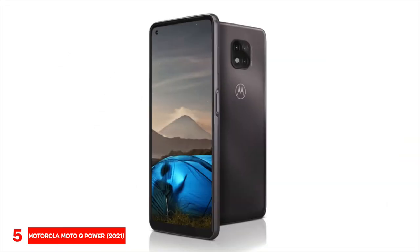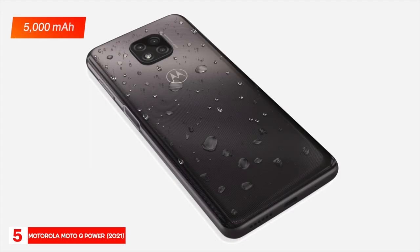The Moto G Power is powered by a Qualcomm Snapdragon 665 processor with 4 gigabytes of RAM. It has a 5,000 milliampere-hour battery which Motorola says can last up to three days on a single charge and is charged through a USB-C port.